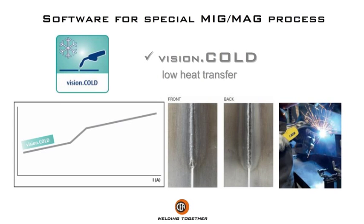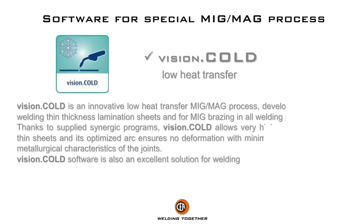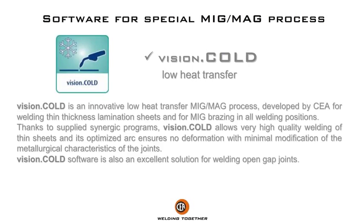Vision Cold is an innovative low heat transfer MIG/MAG process developed by Chair for welding thin thickness lamination sheets and for MIG brazing in all welding positions. Thanks to supplied synergic programs, Vision Cold allows very high quality welding of thin sheets, and its optimized arc ensures no deformation with minimal modification of the metallurgical characteristics of the joints.